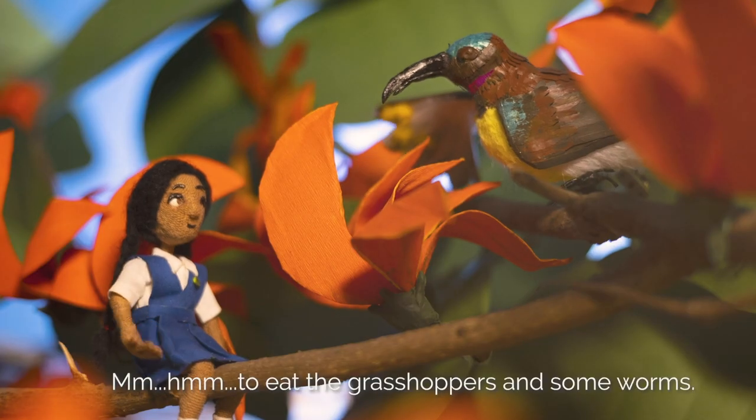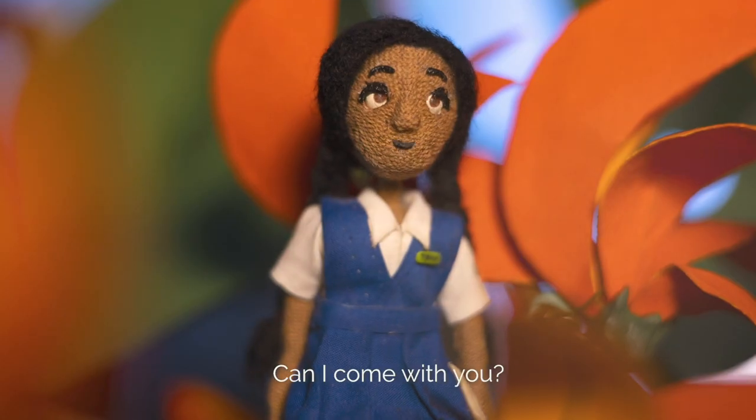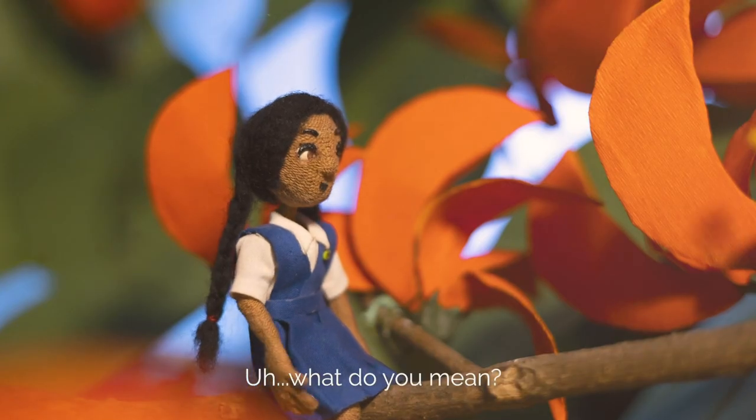The farms? Mm-hmm. Treat the grasshoppers and some worms. Can I come with you? You know what? Let's request the wind to carry you to the farm with the pollens today. What do you mean?